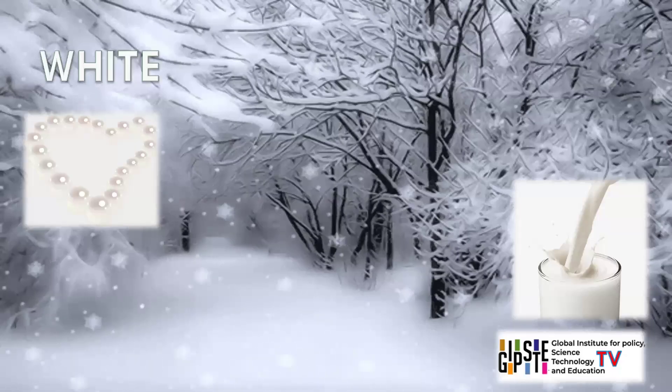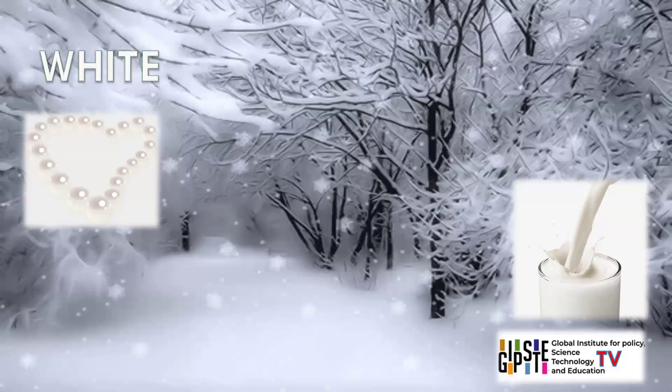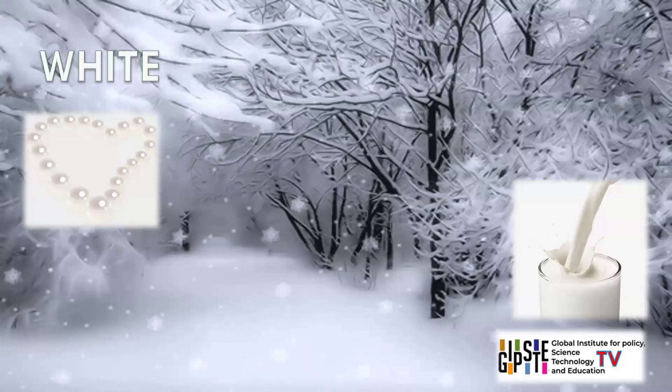White. Some objects with white colour are snow, pearls, milk, marshmallows, swans. White symbolises purity, cleanliness, and simplicity. It reflects all colours of light and is often associated with new beginnings and peace.